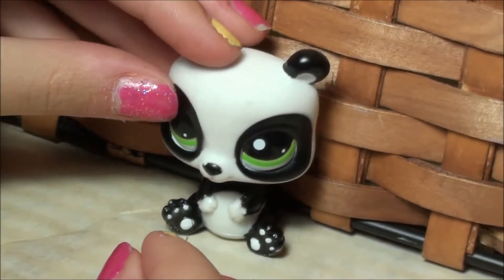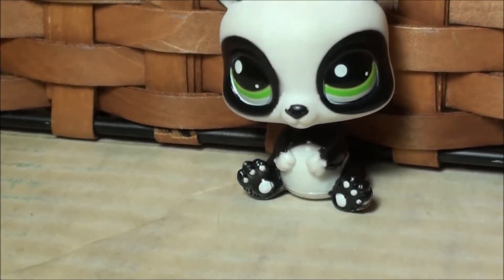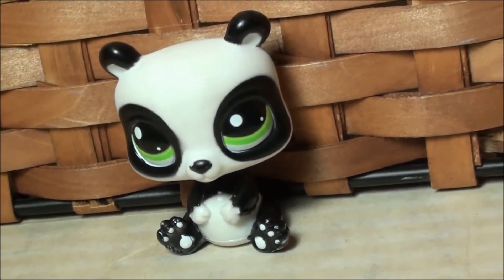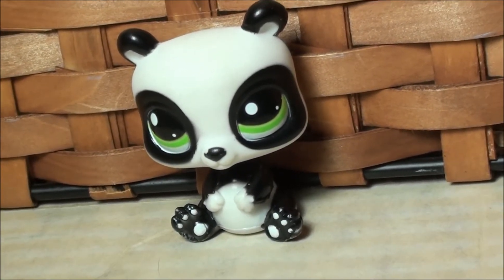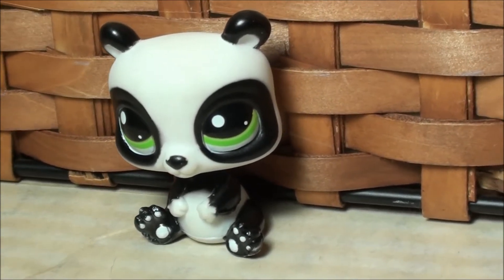And I got her at Toys R Us. She was in a black and white collection because, as you can tell, the black on her is also shiny. So usually that means they're in a black and white collection.